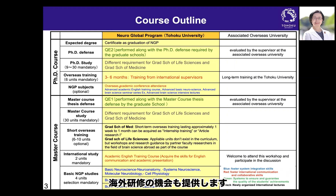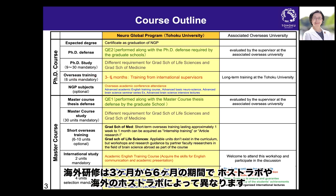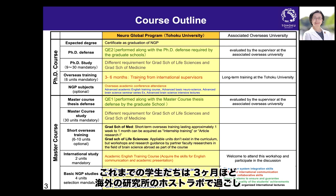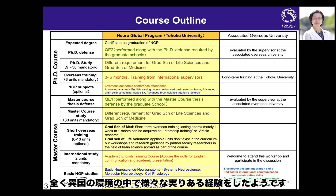During the PhD course, we provide the opportunity for overseas training lasting three to six months, depending on your home and host laboratory. Previous students have spent around three months at an overseas international institute and gained a very fruitful experience in a totally foreign environment.